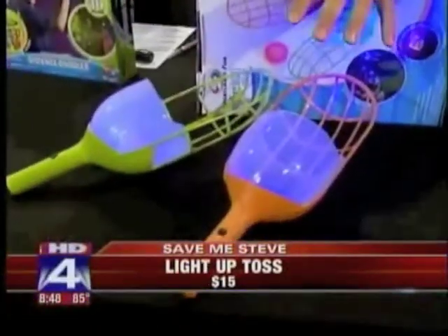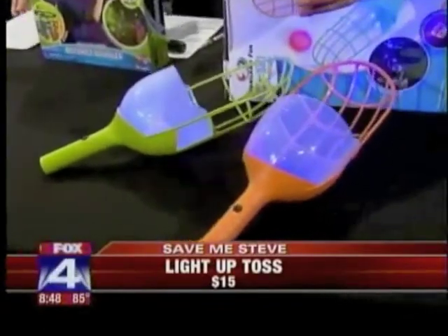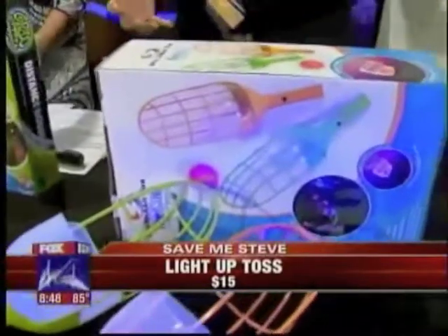This is definitely an outdoor game, not an indoor game — you guys were playing inside with it. I was not blessed with the toss and catch skills, okay? This is the Fireball Light Up Toss from SportsCraft, and really fun for the kids. Actually a really cool game if you're playing kind of around twilight or dusk on the front lawn. It lights up, and the ball is glow-in-the-dark as well, so you can find it easily.